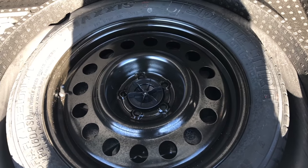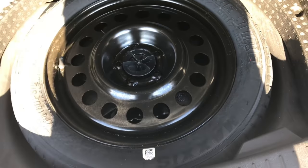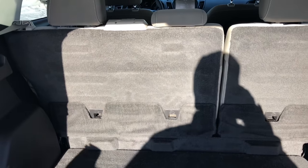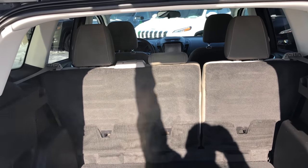The back storage area is really nice as well. No rips or tears in the storage area back here, and it does have a spare tire. Those rear seats do go down for more storage.